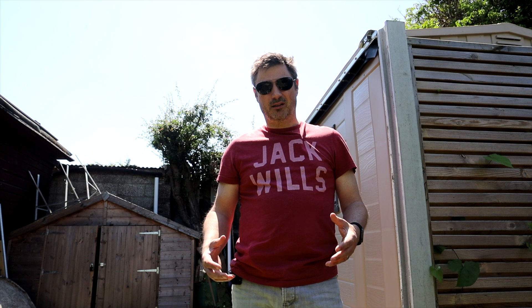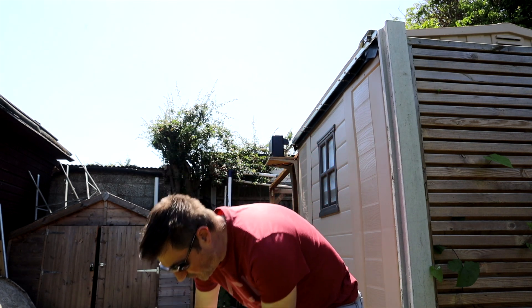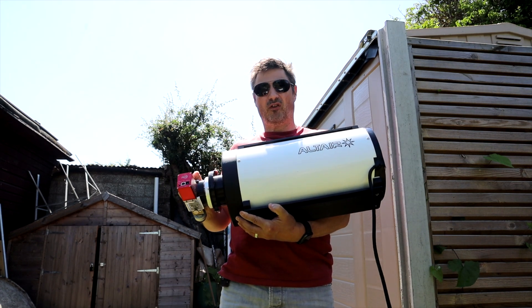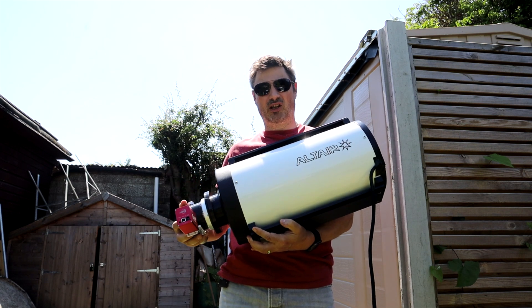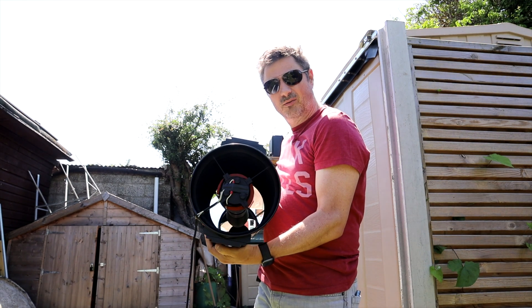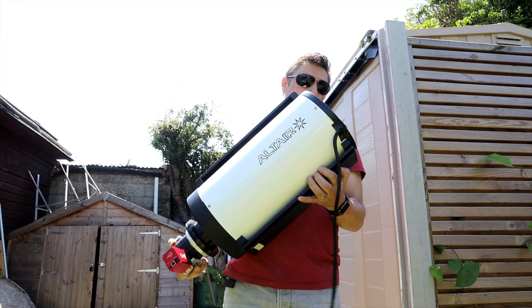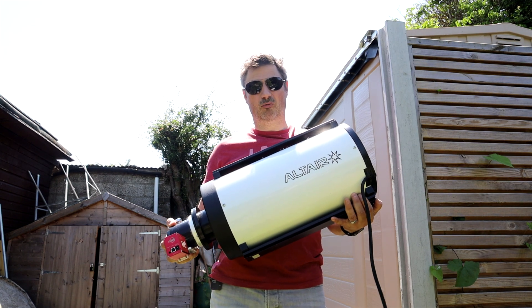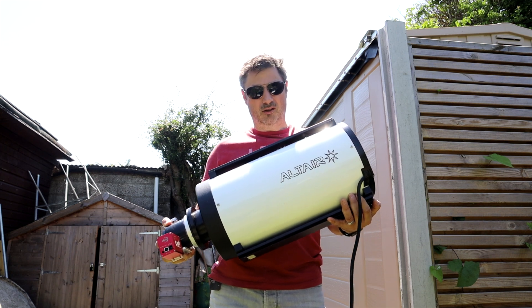Hi Russell and Joe. For our collaboration on the Crescent Nebula, I'm going to be using my 294 MM Pro. I've got HA and O3 Chroma filters at 3 nanometers each, so we're doing an HOO image. I'm going to be doing five minute subs and I'm going to be using my Altair Astro RC8 with the 0.75 reducer, bringing it down to 1219 millimeters and taking it from F8 to F6. Hopefully we should be able to grab some lovely data. Tonight is due to be clear so I'm really looking forward to what we can produce between us.